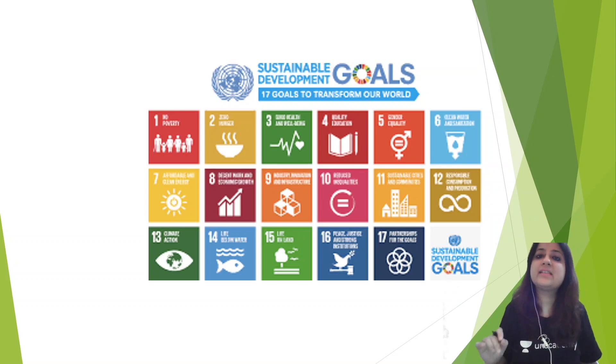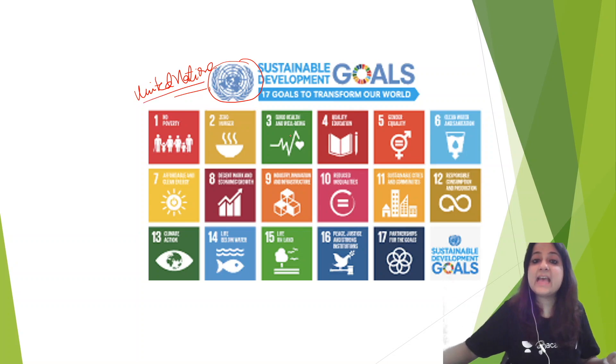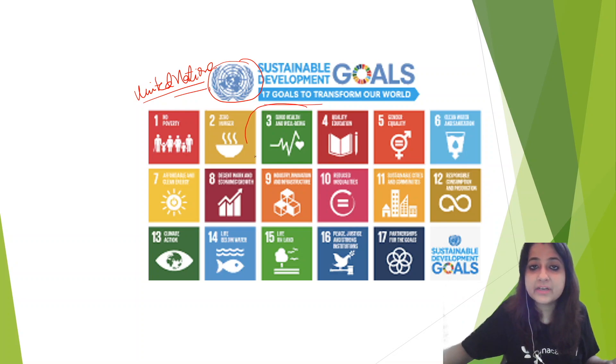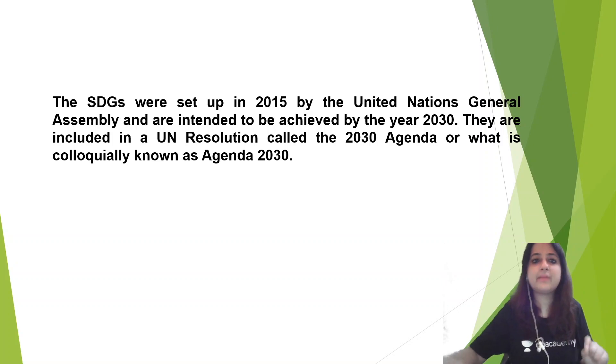Alright, let us start with Sustainable Development Goals. A lot of MCQs are being asked on this topic. Look at this logo — anybody can recognize it. This is the logo we have learnt in International Health also. This is simply the logo of the United Nations. Sustainable Development Goals is an initiative of the United Nations and it has 17 goals. We don't have to be concerned about all the goals — most important for us is goal number 3. Let us start reading some of the important points about Sustainable Development Goals.